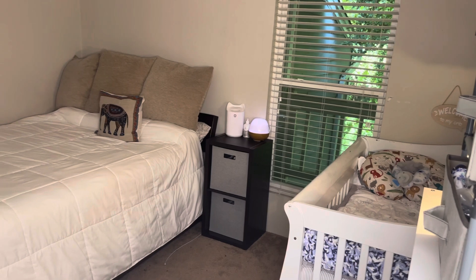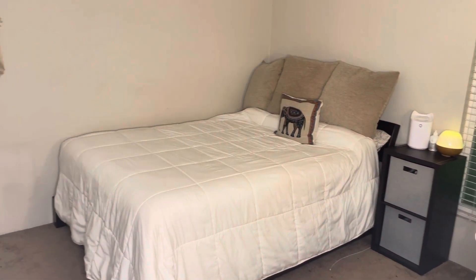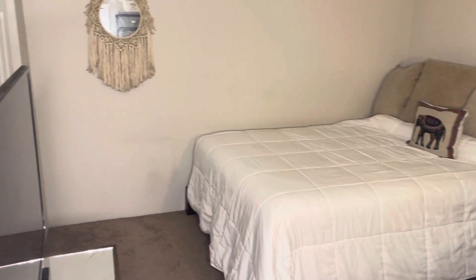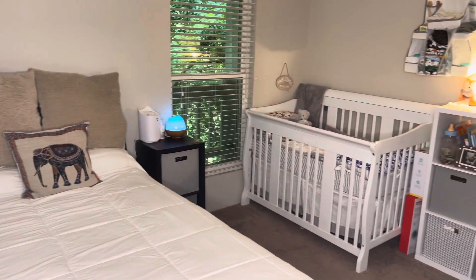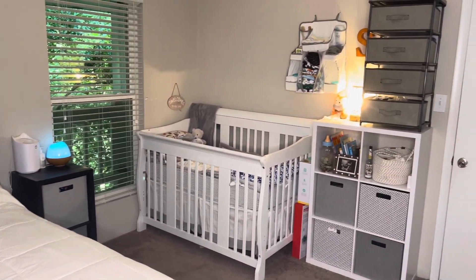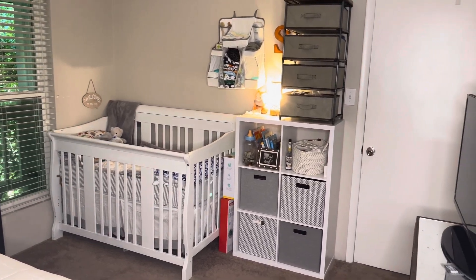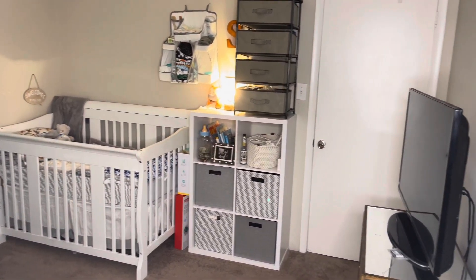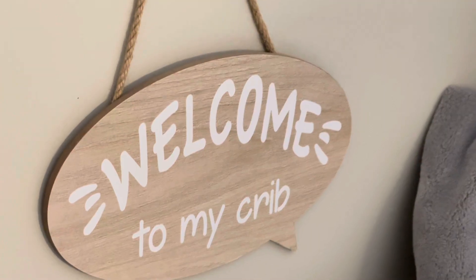So we decided to downsize right before we found out that we were having a baby, and now we are in the process of trying to integrate a nursery into this one-bedroom apartment. We do have a queen-size bed, a nightstand, as well as a TV and a TV stand in the room. On one side of the room we have our things, and on the opposite side we have baby's things.